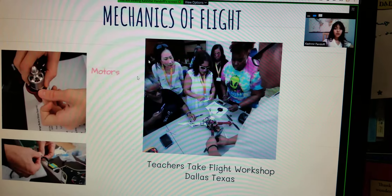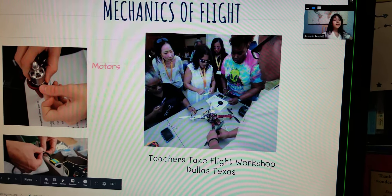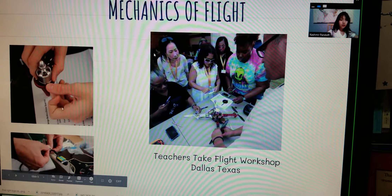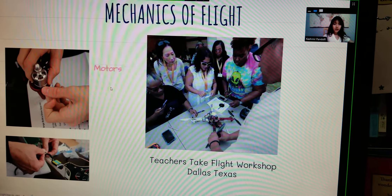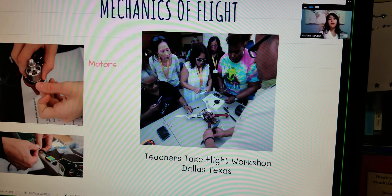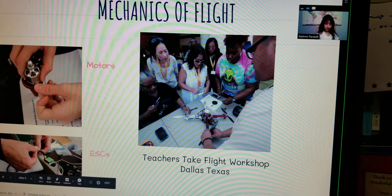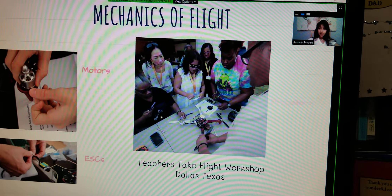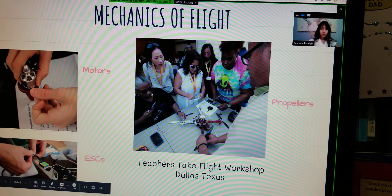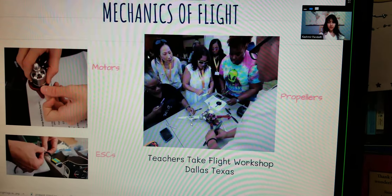Here are some mechanics of flight — the mysteries of how drones fly have been solved. There are motors, but the motors can't just spin; there has to be something that makes them spin, and so there's ESCs. The ESCs get their power from the battery, and even if you can get those motors to spin it's not going to fly. That's why you need the propellers, which give lift.